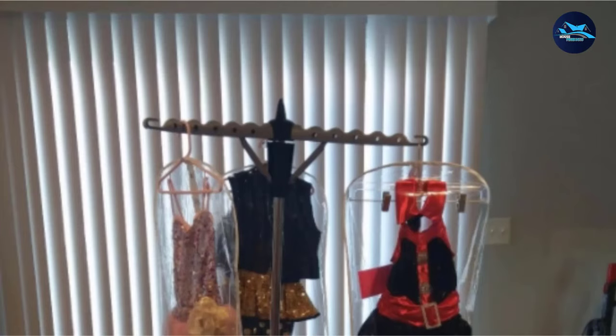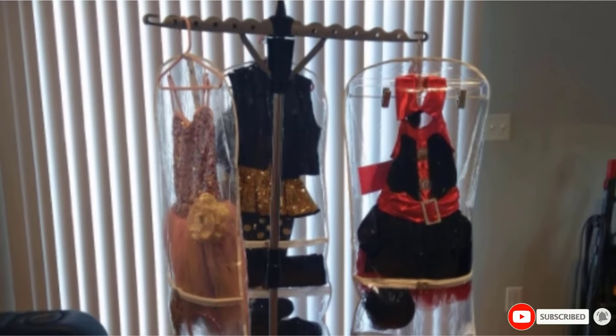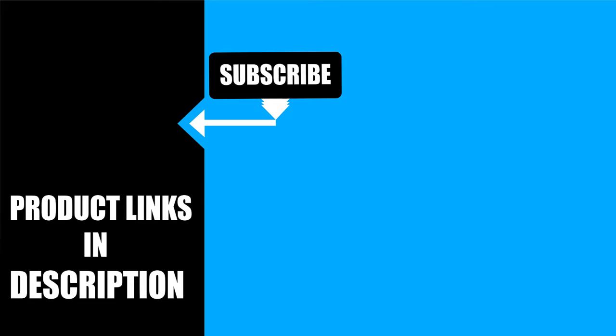That's all for today. We upload house product review videos every single day, so don't forget to subscribe and hit the bell icon for upcoming video notifications. We'll see you next time.